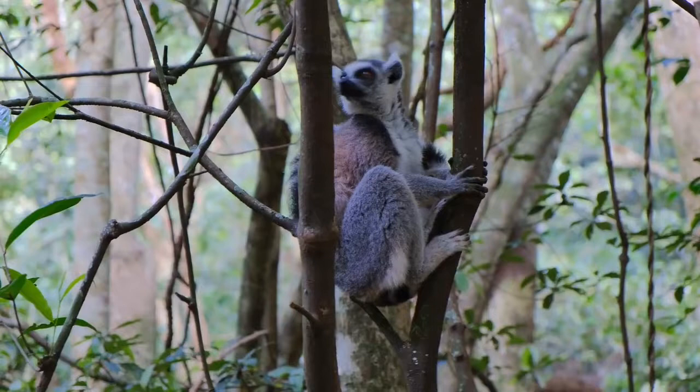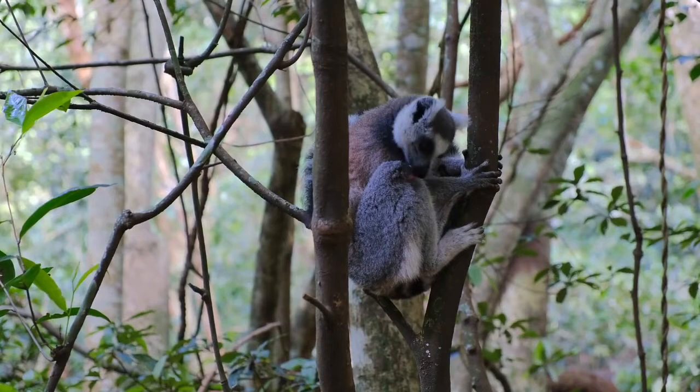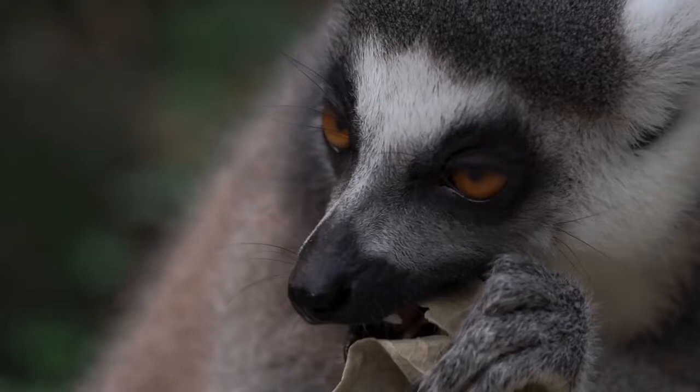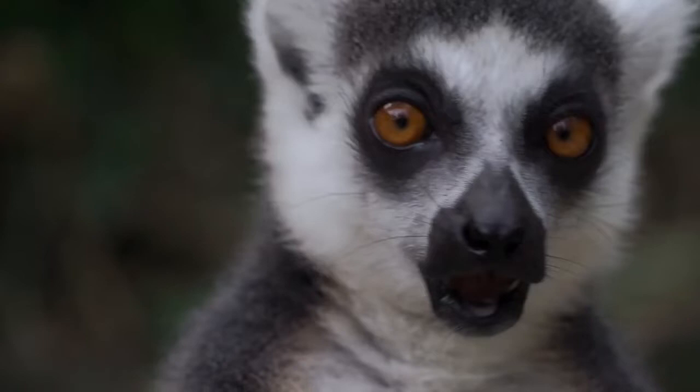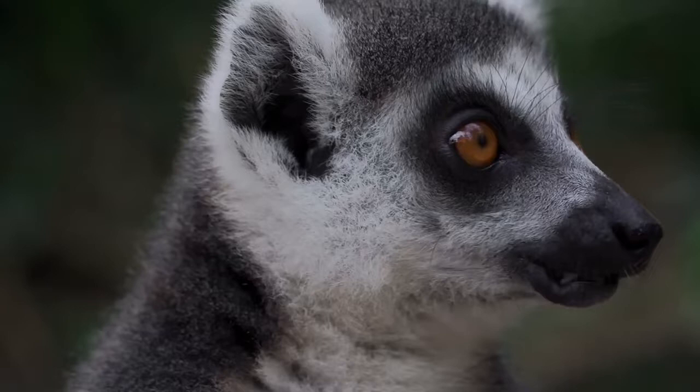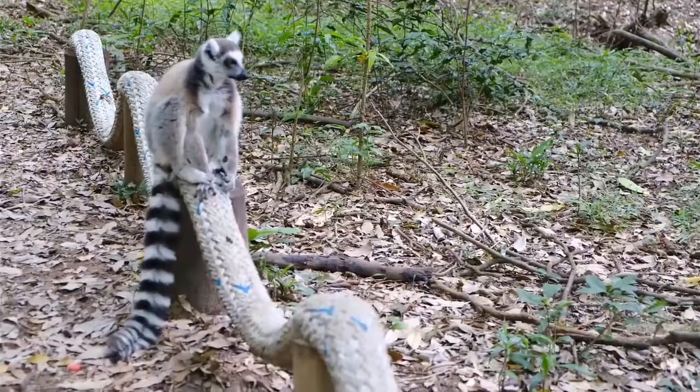Lemur scientific name: 'lemur' is a Latin word meaning 'ghosts' or 'specter of the dead.' This is due to these creatures' bright white faces, large eyes, and nocturnal habits. Different species have different scientific names — for example, the ring-tailed lemur's scientific name is Lemur catta, where 'catta' means 'cat.' Another species, the gray mouse or lesser mouse lemur, has the scientific name Microcebus murinus, meaning 'gray small long-tailed monkey.'